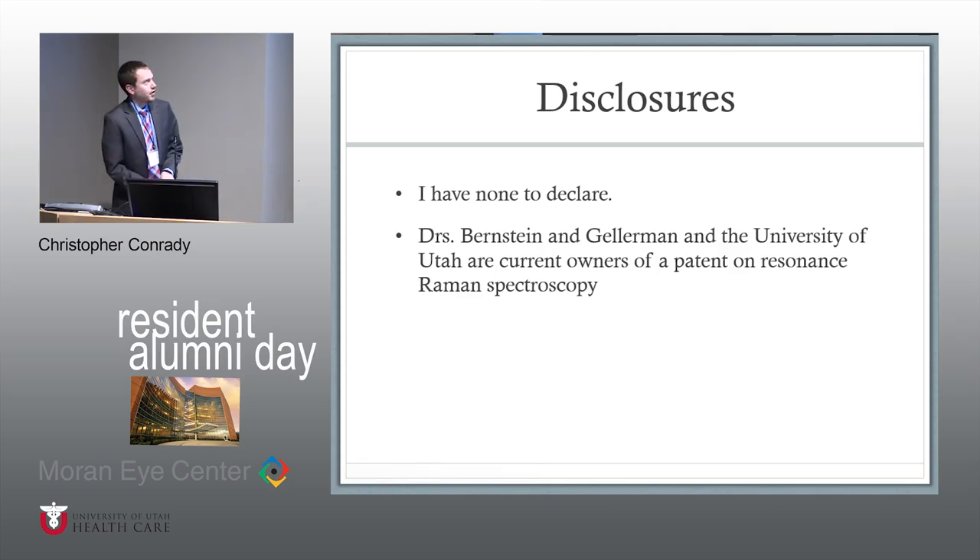Before we get too far into the talk, I have no personal disclosures to declare, but I think it would be relevant to at least discuss that Dr. Bernstein, Dr. Gellerman, and the University of Utah own a patent on resonance Raman spectroscopy, and we'll be talking about that here in a second.